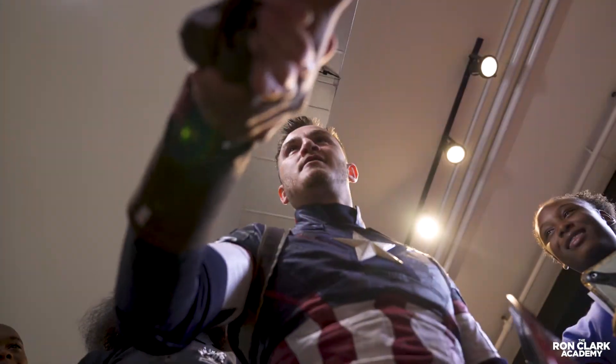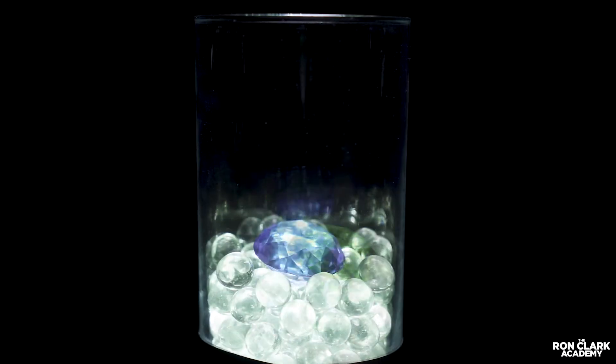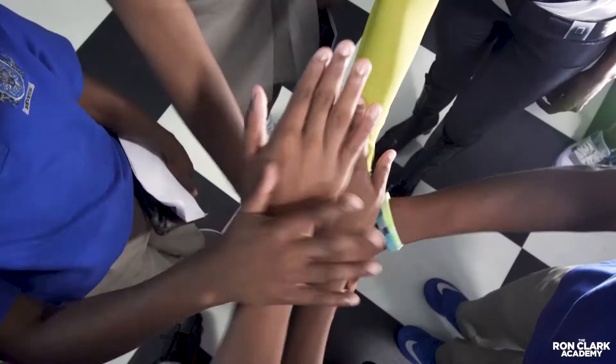Collect the stones and save the world. Today, my students joined the Avengers by working on STEM-related tasks to collect the six Infinity Stones before Thanos uses them to destroy the world. Students worked in groups to gather each stone.